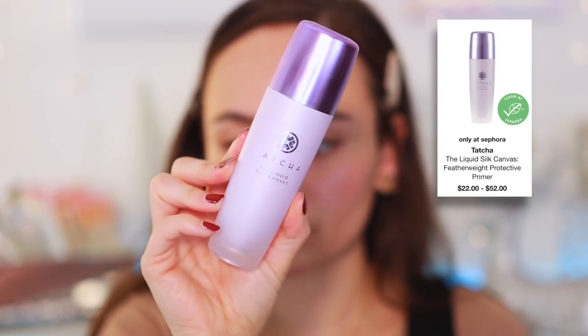The last primer is for when I need extra smoothing — when I have breakouts or my pores aren't looking great. That's the Tatcha The Liquid Silk Canvas. I like this a lot better than the one they have in the pot — I find it more hydrating, which is key for me. It's one of the few smoothing primers that is also actually hydrating, so it won't dry out my skin. Very expensive, but it gets the job done.